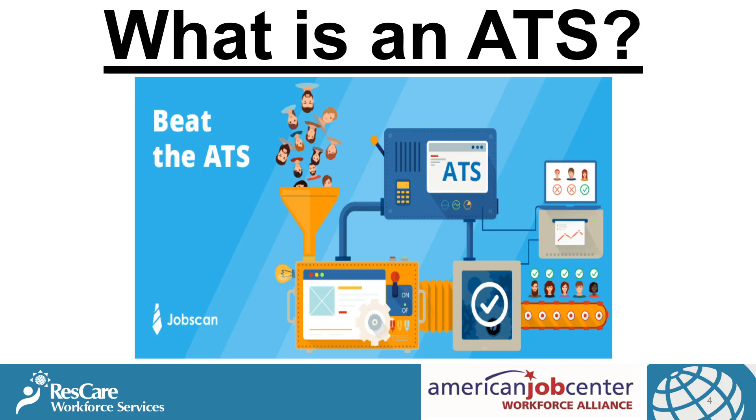Now, what is an applicant tracking system? Many companies today are using what is called the ATS to scan your resume for keywords to see if you are a match for their open position. If your resume does not make it through the applicant tracking system, no human will ever see your resume.